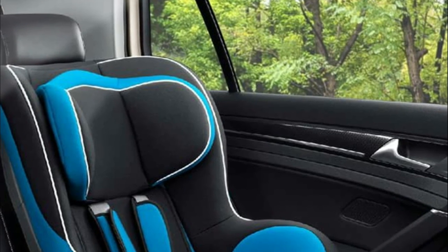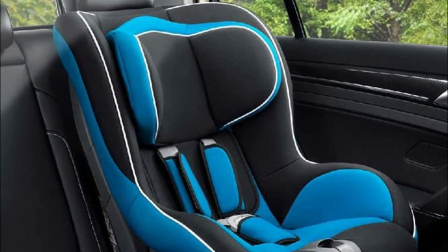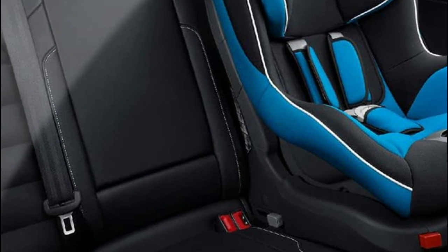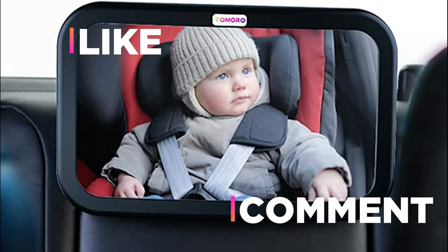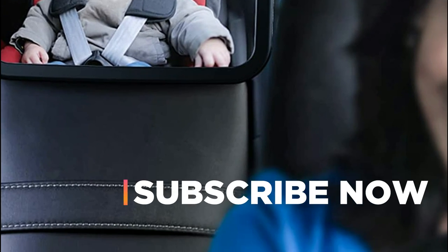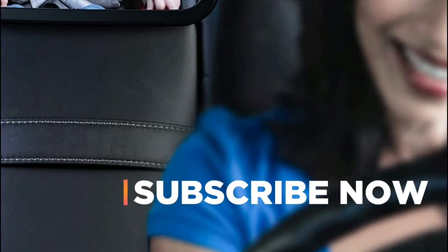Hope you found this video helpful in finding the best baby car mirrors. If you found this helpful, please give a like. Comment your valuable opinion and tell us which one is perfect for you. Subscribe to our channel to get the latest updates on different product reviews.